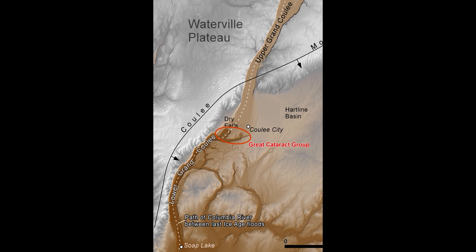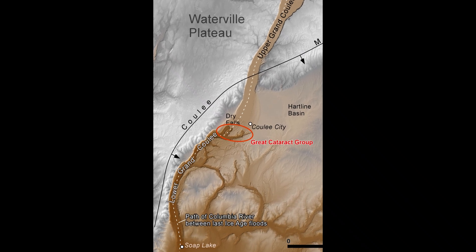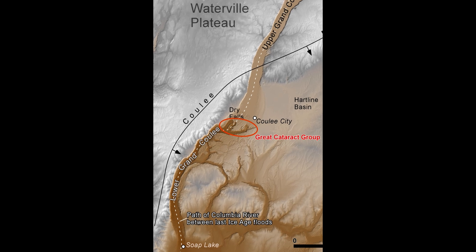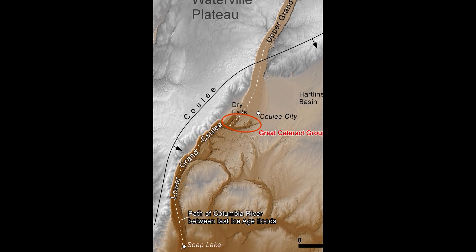If or when there's a future ice age with mega floods, the cataract will likely resume its migration upstream towards the head of Grand Coulee.